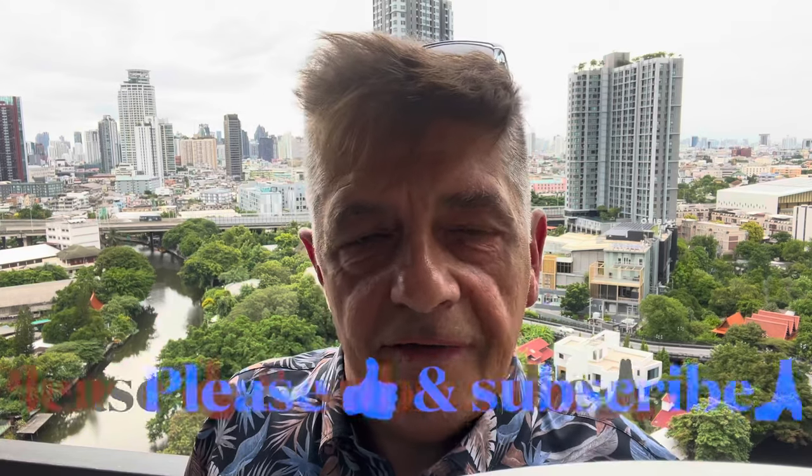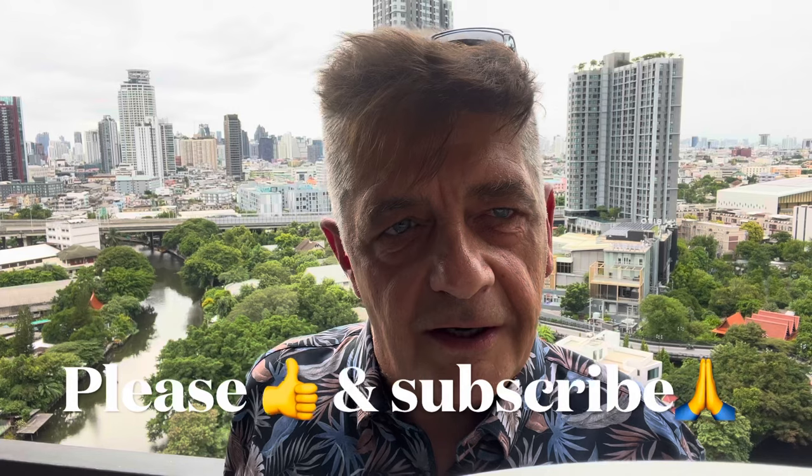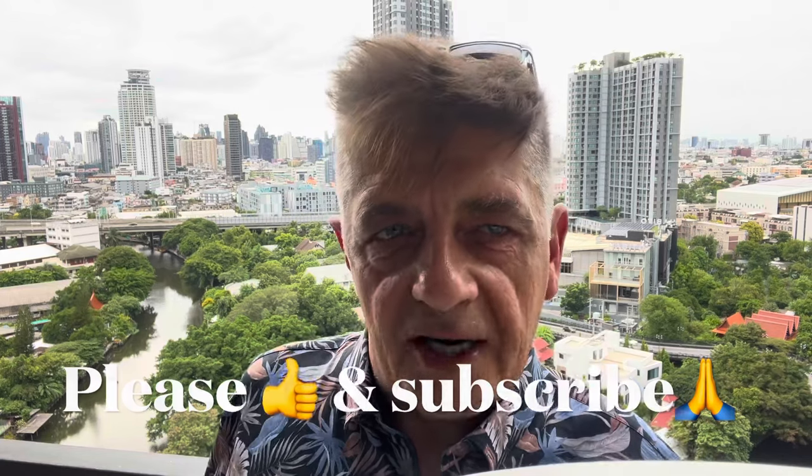I really hope this video has helped you today. Thank you very much for joining me — let me know in the comments what your experiences are. If I've helped you, please give this video a like, subscribe, and check out some of my other Southeast Asia and Thailand adventures. I think you'll enjoy many of them and it'll definitely make your trip a lot better.